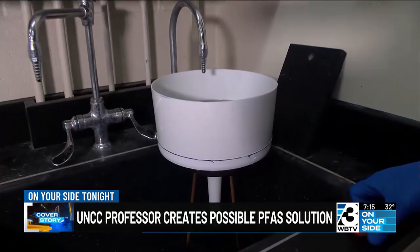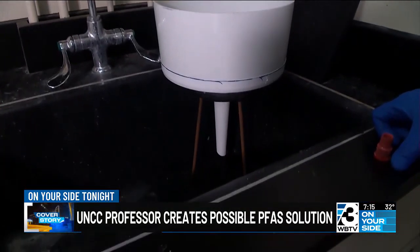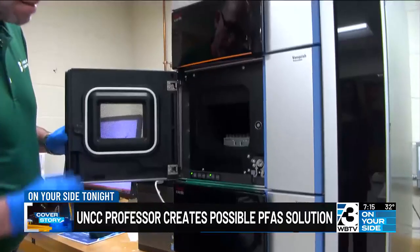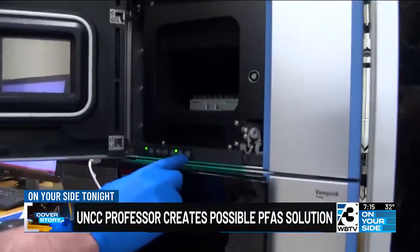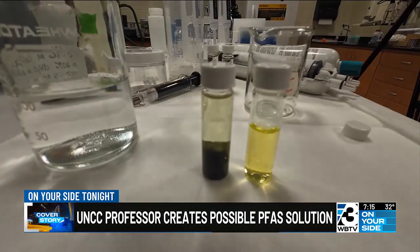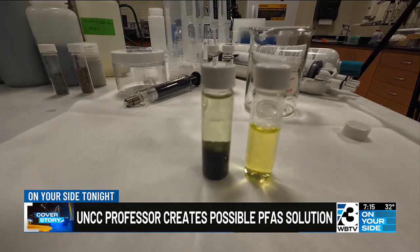A 2023 study found nearly half of the country's tap water was laced with PFAS. Poehler's technology could help make those forever chemicals disappear. It's really, really rewarding working on something that could have a direct impact on people. Poehler hopes with the grant investment they'll be able to sell the filtered materials to the public within a year.